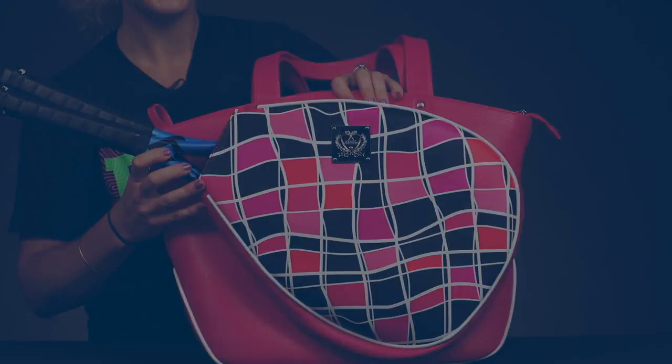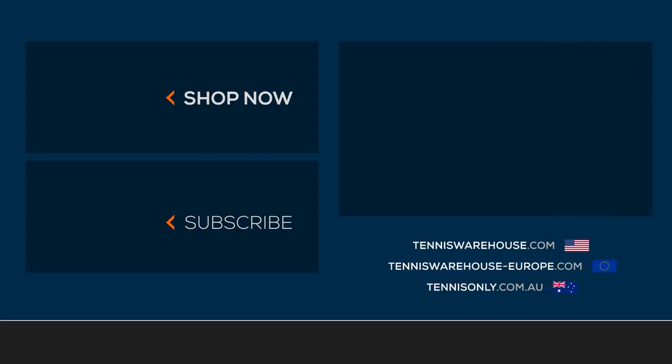This is going to be an awesome option for any lady that plays tennis. For a large selection of stylish Court Couture tennis bags, be sure to visit us at tenniswarehouse.com or one of our affiliate sites.